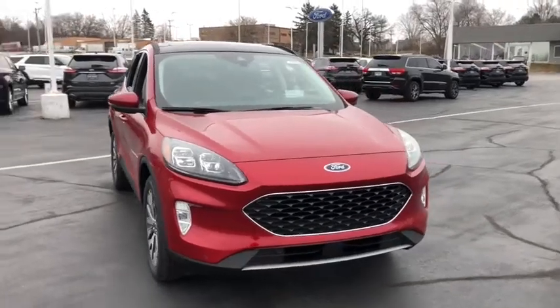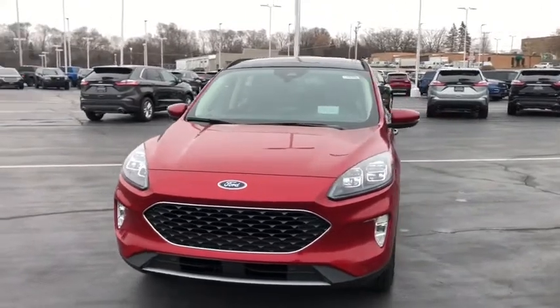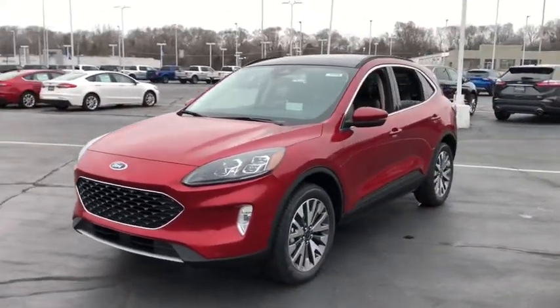We are pleased to show you the 2020 Ford Escape. Gas engines flex, tow, sip and go with Ford Escape. Here are some of this vehicle's great options.